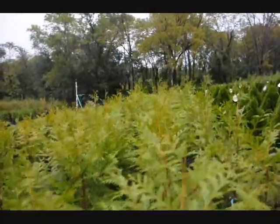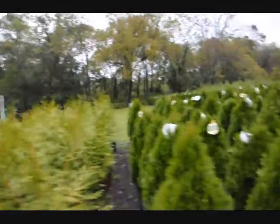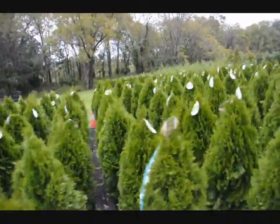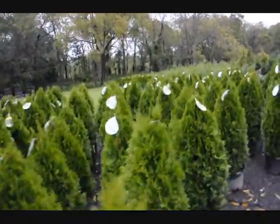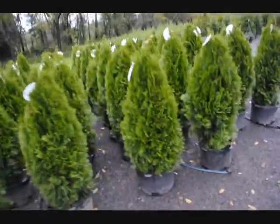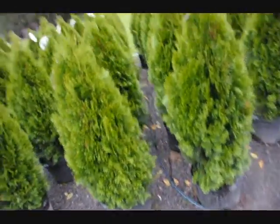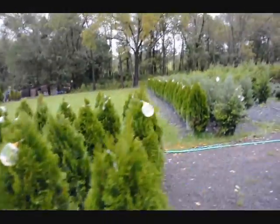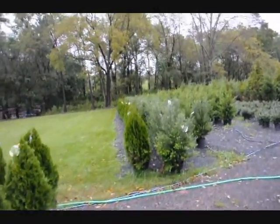These are western red cedars right in here called Zebrina. These are emerald green arborvitaes. Notice everything we have in the nursery is under drip — we try to do everything with drip irrigation. And when we install, we like to put the drip down for you because we know how well it works.